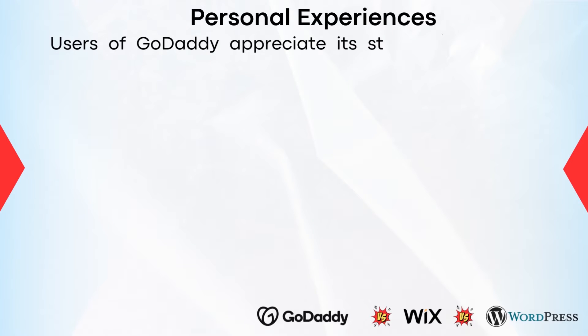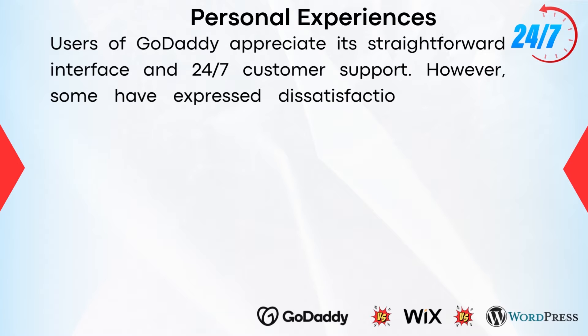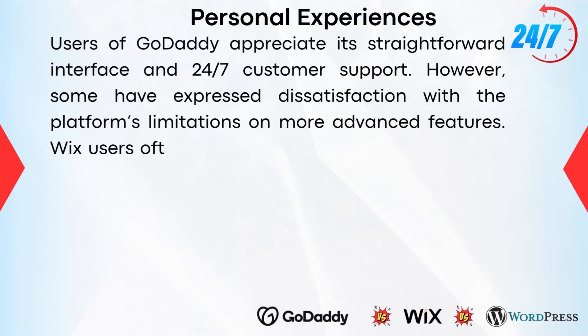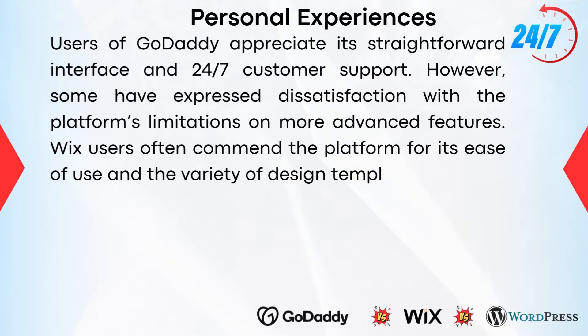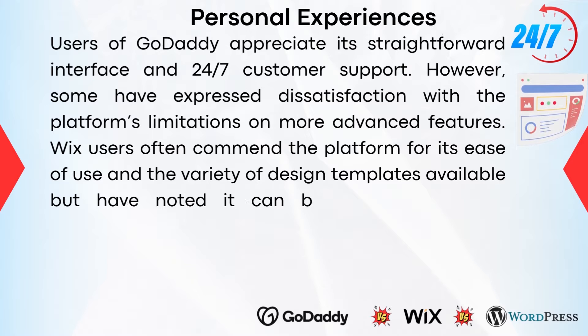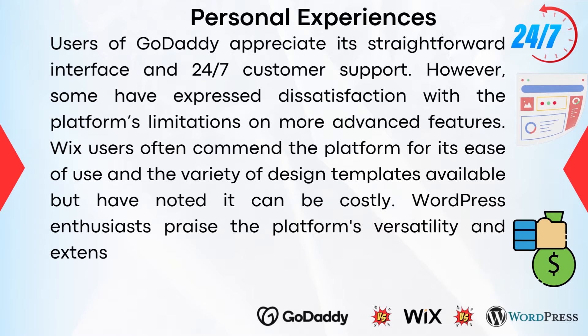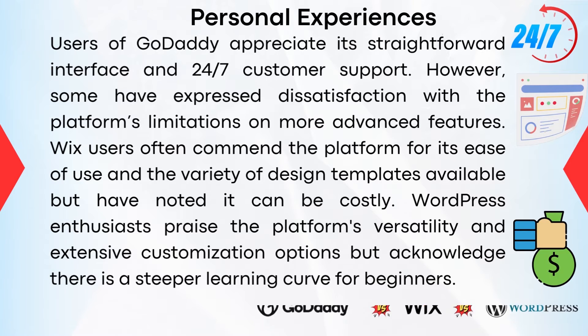Users of GoDaddy appreciate its straightforward interface and 24/7 customer support. However, some have expressed dissatisfaction with the platform's limitations on more advanced features. Wix users often commend the platform for its ease of use and the variety of design templates available, but have noted it can be costly. WordPress enthusiasts praise the platform's versatility and extensive customization options, but acknowledge there is a steeper learning curve for beginners.